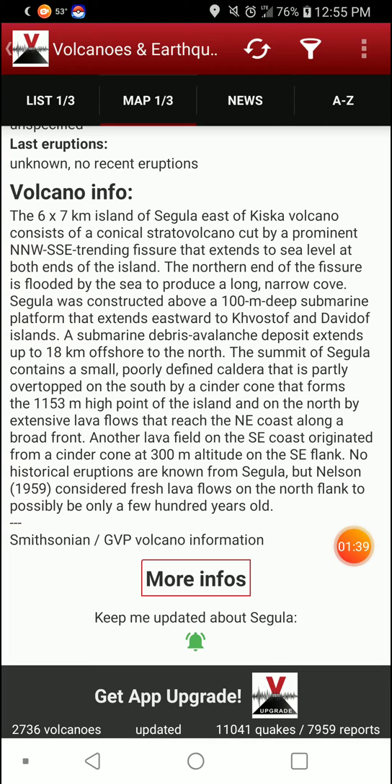No historical eruptions are known from Segula, but Nelson, 1959, considered fresh lava flows on the north flank to be possibly only a few hundred years old.